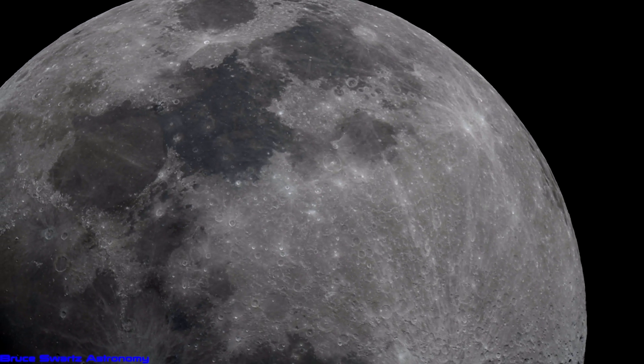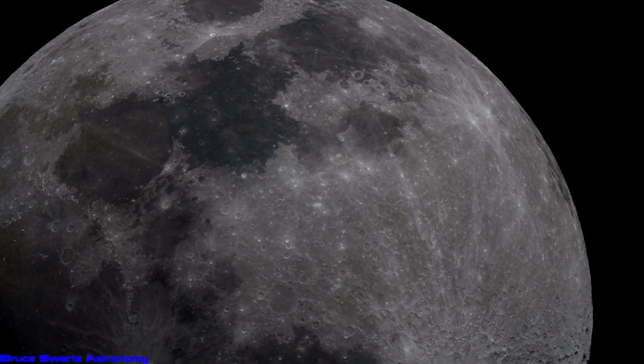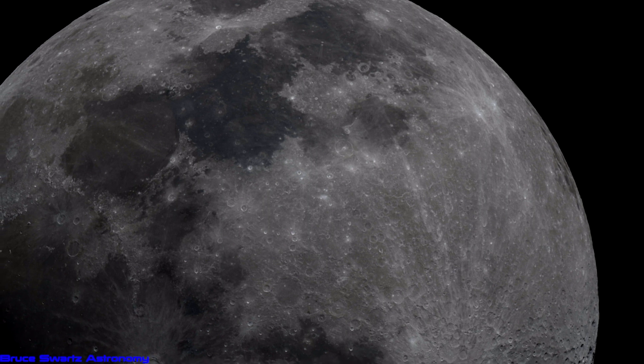Hi, welcome everyone. My name is Bruce Schwartz. I'm an amateur astronomer from Montreal, Quebec.